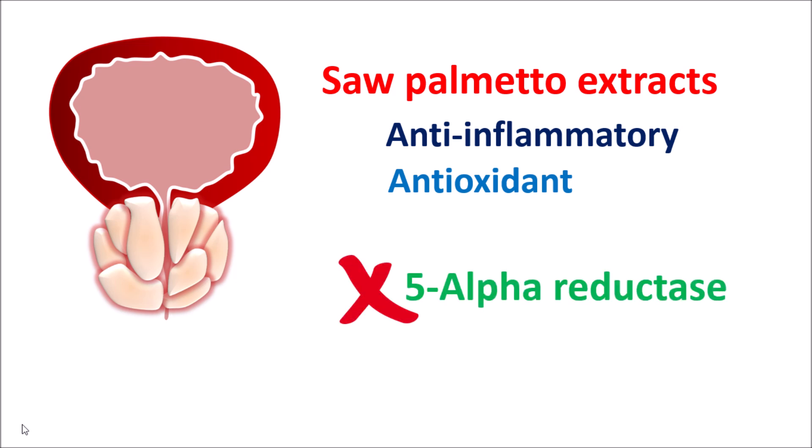which is responsible for the conversion of testosterone to dihydrotestosterone (DHT). DHT plays an important role in prostate enlargement, contributing to prostate growth and increase in its size. In people with BPH, elevated levels of DHT can produce prostate enlargement. Saw Palmetto extracts are believed to inhibit the activity of 5-alpha reductase enzyme, thereby reducing the levels of DHT in the body. This may reduce prostate size and improve the symptoms of BPH.